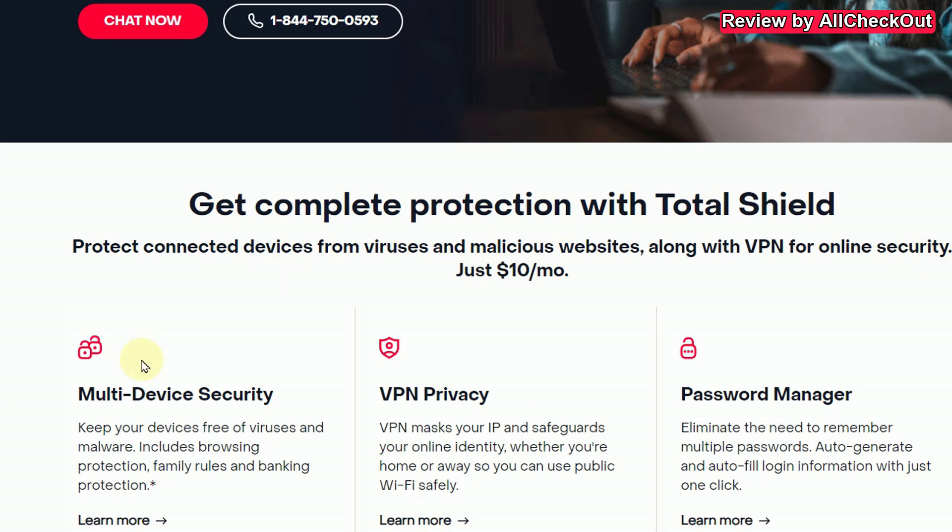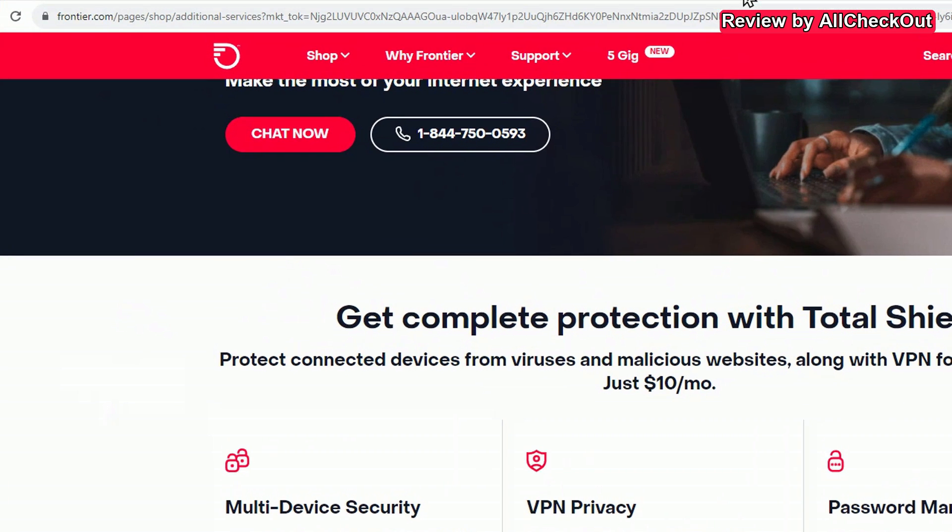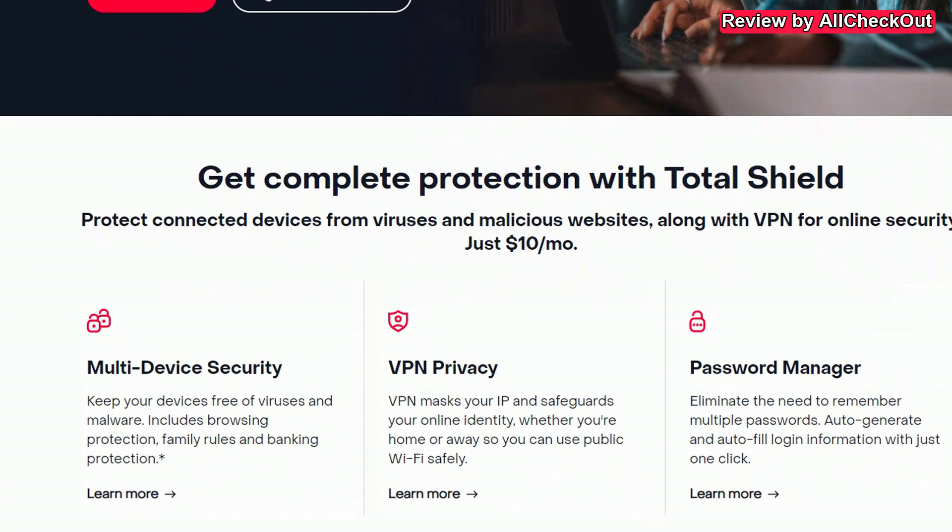And I would say that's this thing here — that's multi-device security, VPN, and password manager. And it still costs $10 per month if I'm not wrong. That's on Frontier.com.